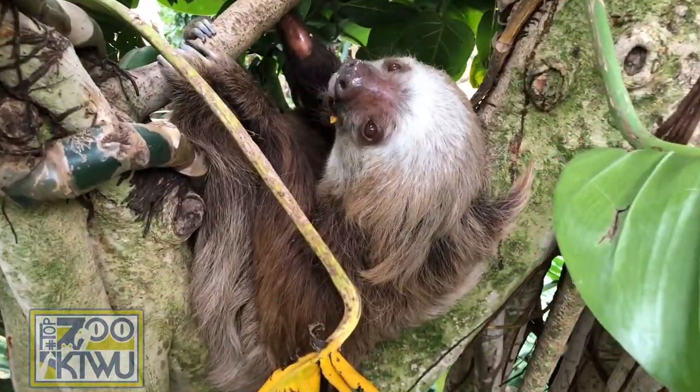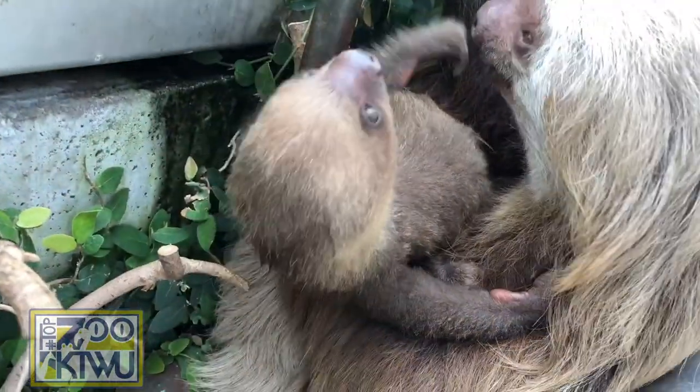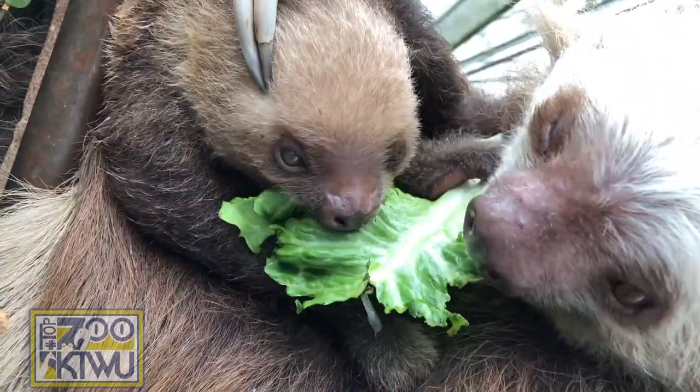One really big difference is that the two-toed sloths tend to be more or less strictly nocturnal. All of their activity is pretty much done at night, whereas the three-toed sloths tend to be a little bit more active during the day.